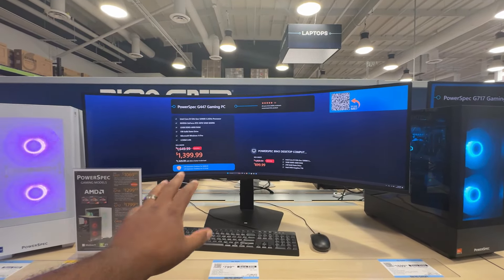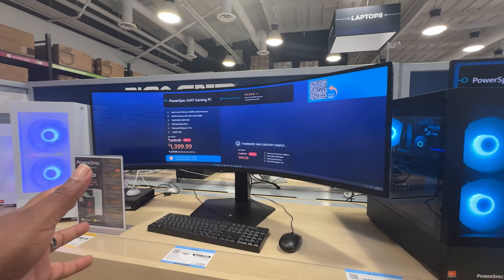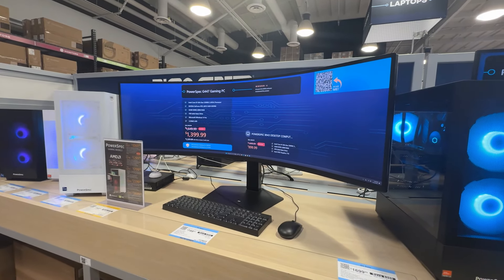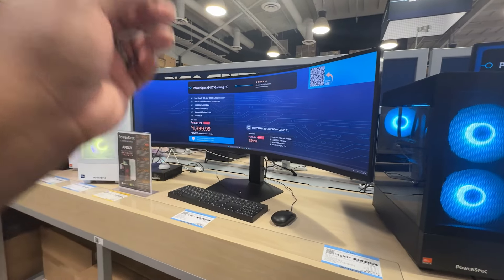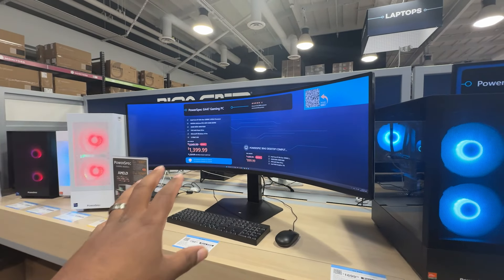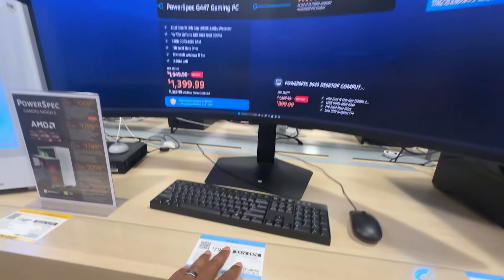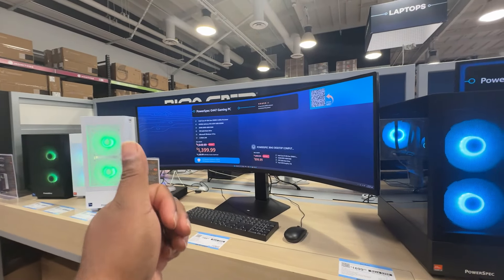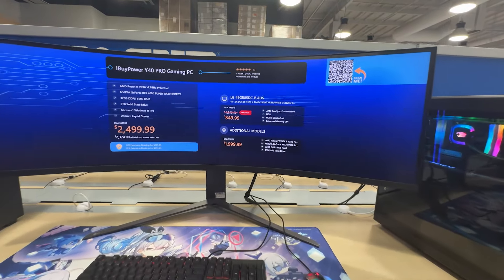The cool thing about this particular model, unlike some other monitors, is it comes with a remote and it is a smart TV — so you can play games, access Netflix, and use the Samsung app to watch all your different TV shows. I even saw a YouTube video of other companies selling something similar for about $699 at 120Hz. I believe this one goes up to 240Hz, and my 34-inch runs at 175Hz. Since it's a smart TV, that's an excellent price for an ultrawide monitor, because comparable monitors at the same price range won't give you a remote or smart TV apps.